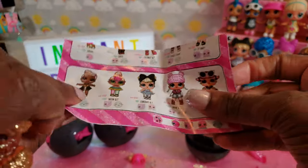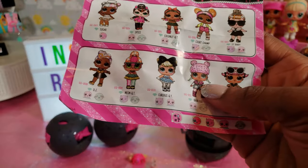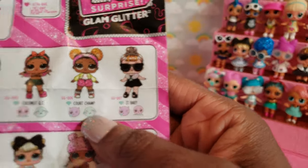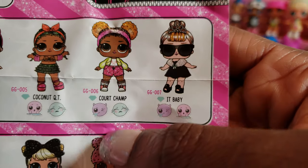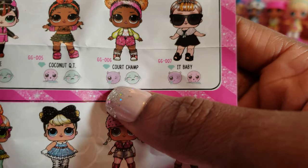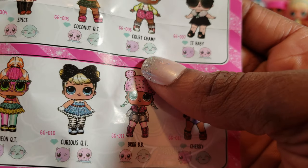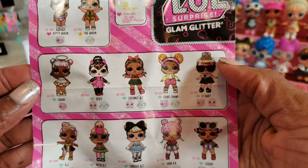Let's see who we have by looking at our guide here. We have Court Champ! So those were tennis rackets that were crossed. That's who we have — Court Champ. And I think she is adorable. She's a spitter or a crier, and she is fabulous. She is just one of the more common ones that you can get.